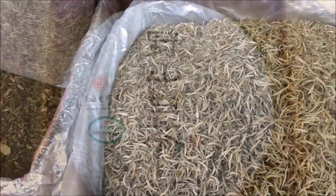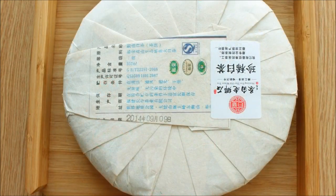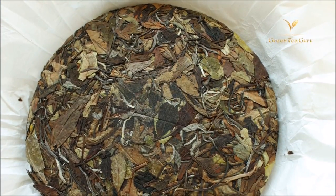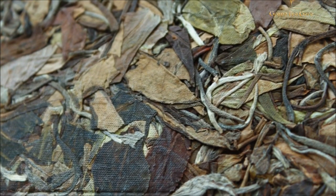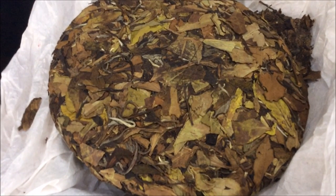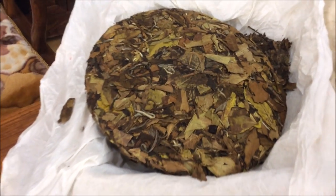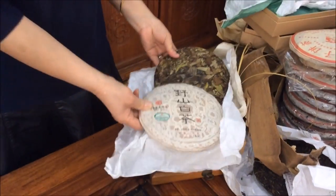This vendor sells a lot of black tea, a couple of raw and ripe puerh, but her passion lies in white tea. So when we sat down with this tea vendor, she led us through about four or five different white tea cakes, all from Fuding, all peony grade. And this particular tea cake just shone out from the others.